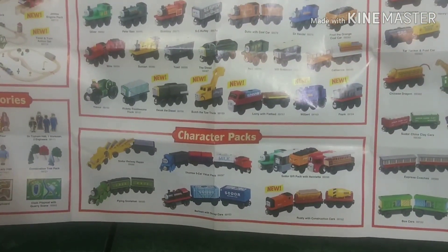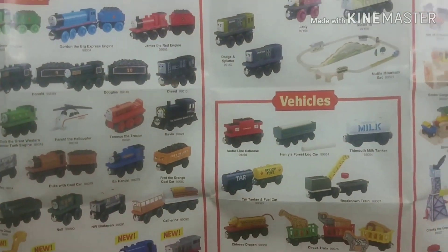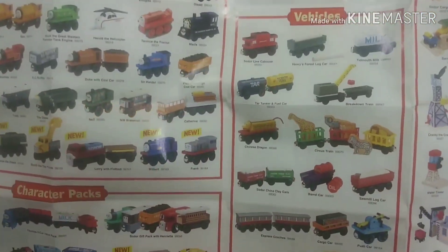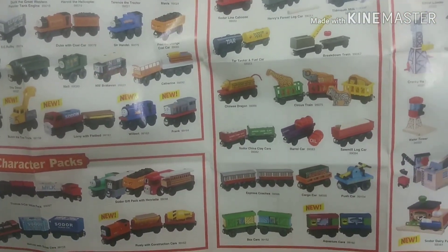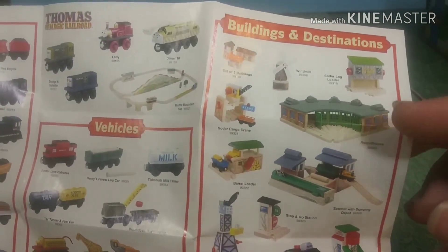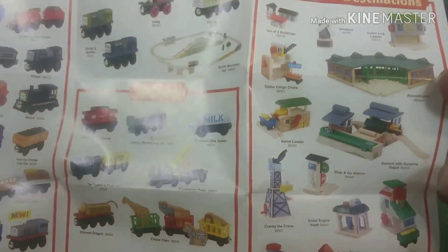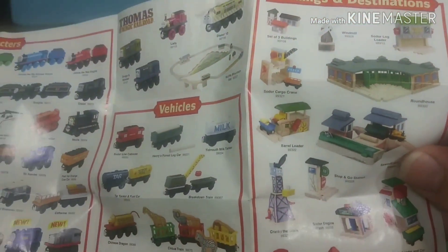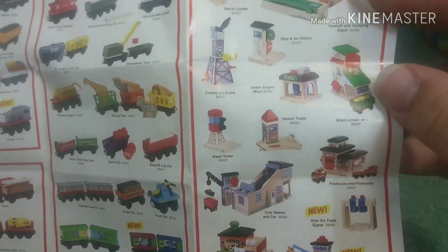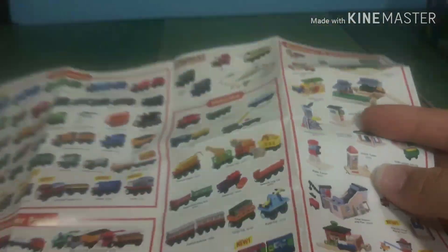I wish they'd bring those back in today's sales — this is what drove collectability and sales. Until we go back to something like this, I think they would realize this is how you get sales: you give all of these accessories, all of these cars, and you want to build these worlds of your own and make Thomas whatever you want it to be. Up there they have the log loader, which always reminded me of Lionel, and then the sawmill and the barrel loader. My absolute favorite destination as a kid was the grain loader and grain car — I remember that so much.